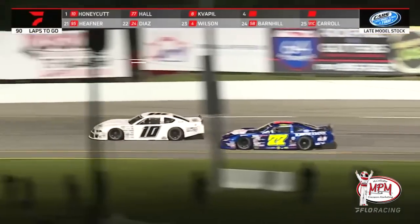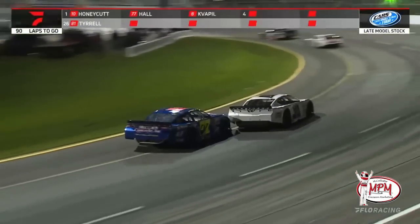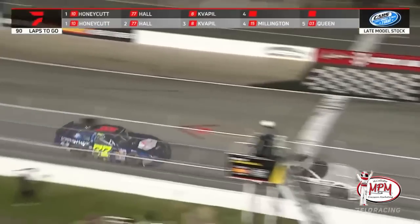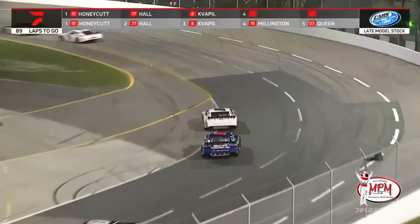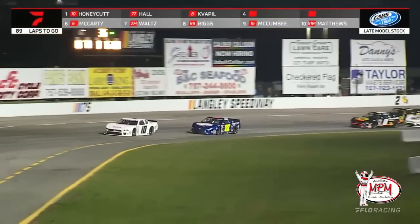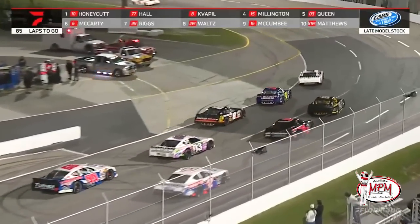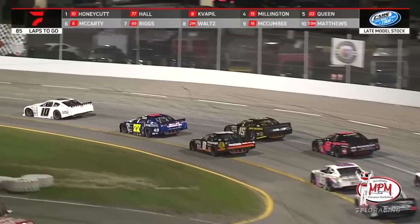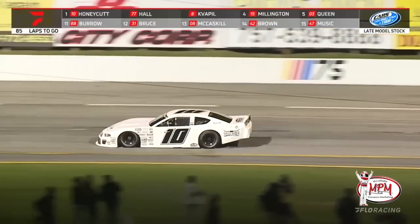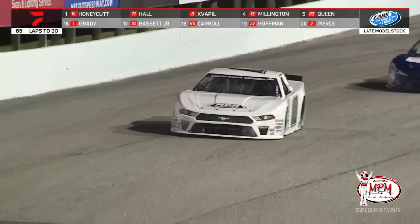Connor Hall looking to get the lead back before the competition caution. He's got to make his move in turns three and four. Contact being made is typical on a short track, but he can't quite get it done. Caden Honeycutt holds on to lead Connor Hall, and those top two are starting to check out just a little bit. The Volt Battery caution comes out at lap 40 — the competition caution waves just as Connor Hall tried to pull down to the bottom of Honeycutt for the race lead. Honeycutt leads at the conclusion of lap 40.